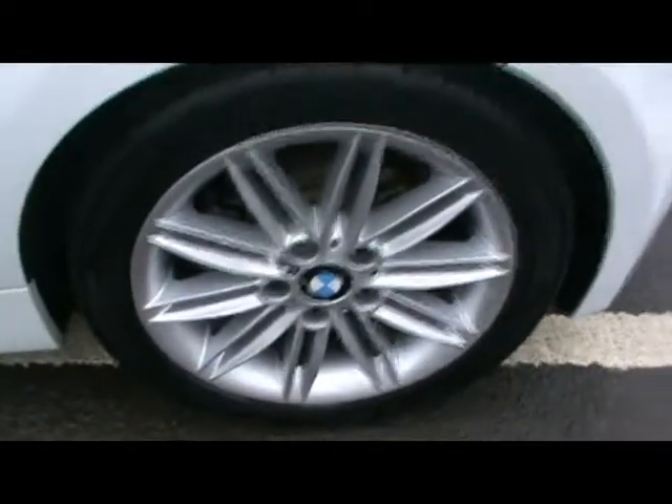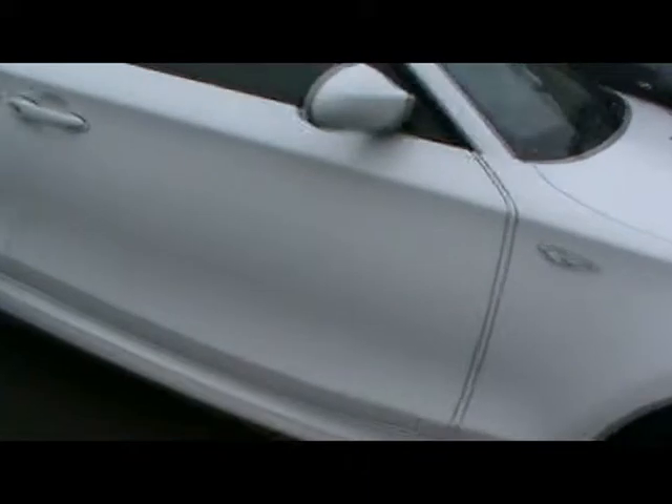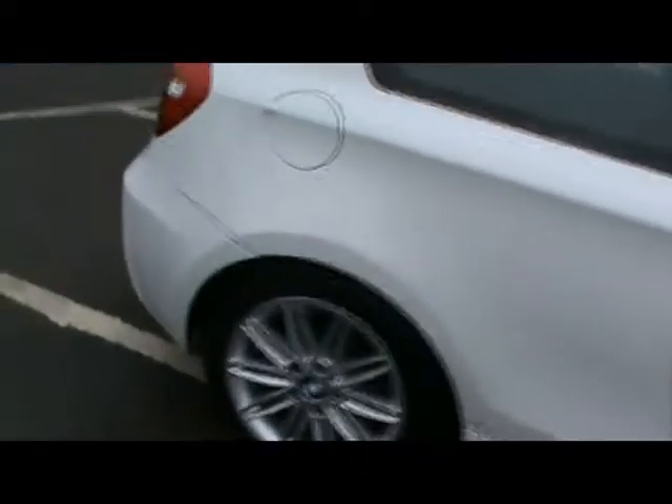It's finished in white, a three-door on a 58 plate. You'll notice things such as the M Sport alloy wheels, 17-inch, and immaculate bodywork. Coming around the back, you have rear parking assist sensors.